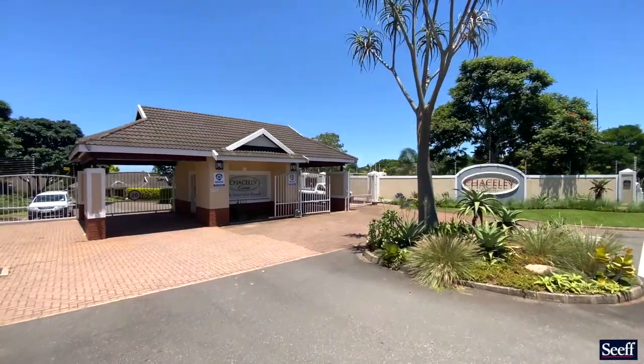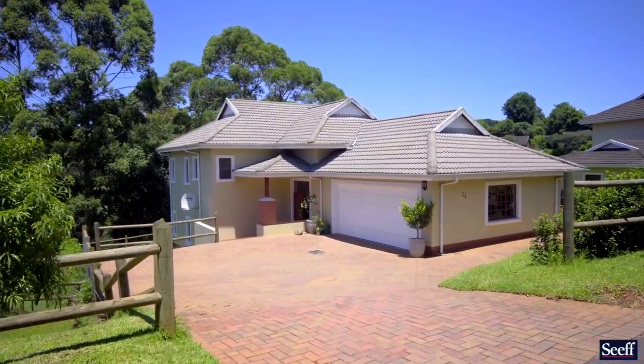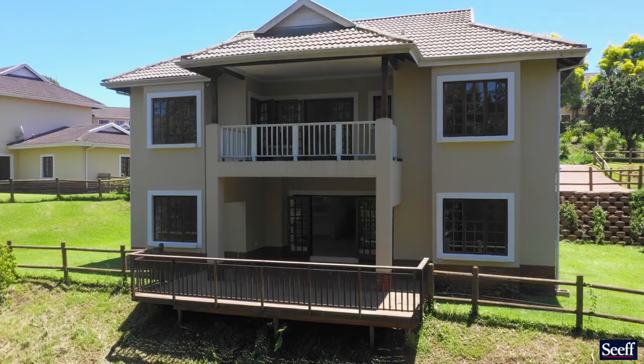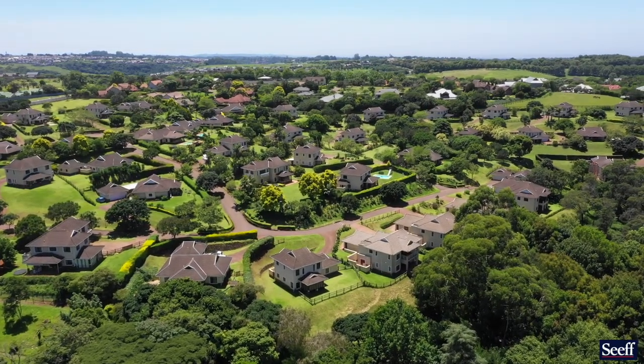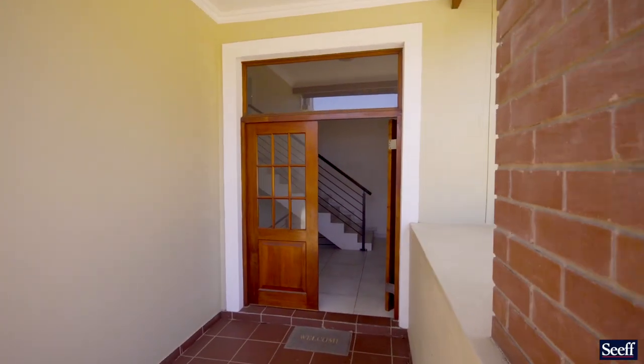Chasley Estate in Central Hillcrest is a very popular development for a number of reasons. It has 24-hour manned security and it is directly across the road from the two Currah schools — one a primary school, the other a high school — and there's also the Hillside Church right across the road.